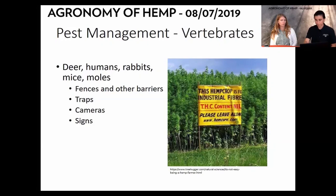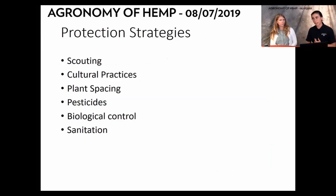Key protection strategies include scouting, using cultural practices, plant spacing, non-synthetic pesticides, biological control like predatory insects, and sanitation — trying to prevent disease from being on the premises by removing contaminated plants, whether from insects or disease.